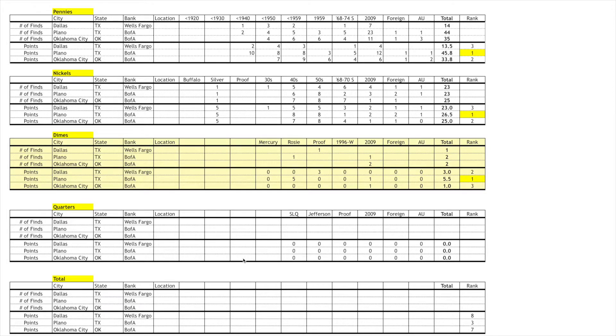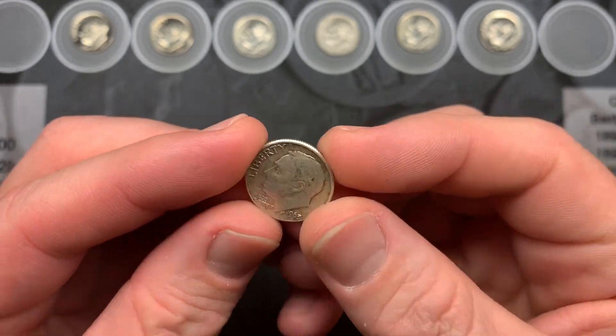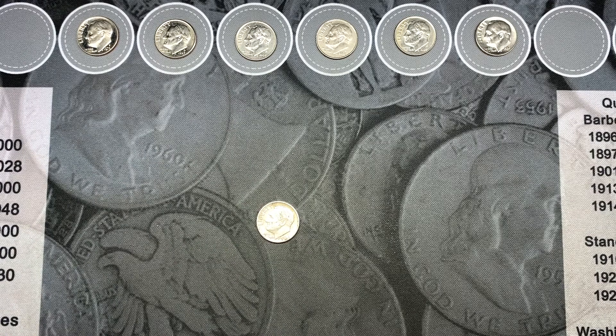The Dallas box only had a proof so I gave it three points. The Plano box had a 90% Rosie and a 2009, so I gave them five and a half points. The Oklahoma City box had two 2009s so I gave them one point. Plano wins again — they won the nickels, pennies, and now dimes, three for three. It would take a miracle for Dallas or Oklahoma City to win the overall challenge in quarters. The Robin Hood Coins giveaway for this video is the 1963 Philadelphia 90% silver Rosie dime, and to enter just comment on the video.